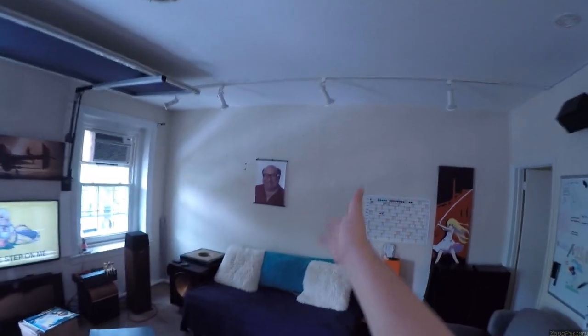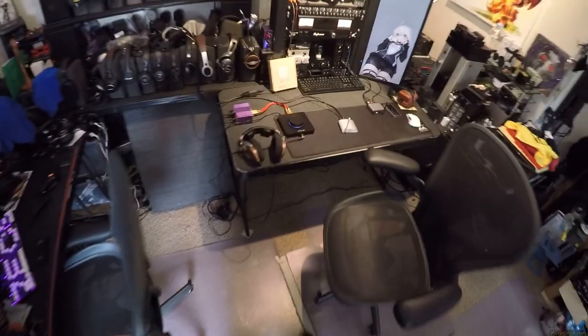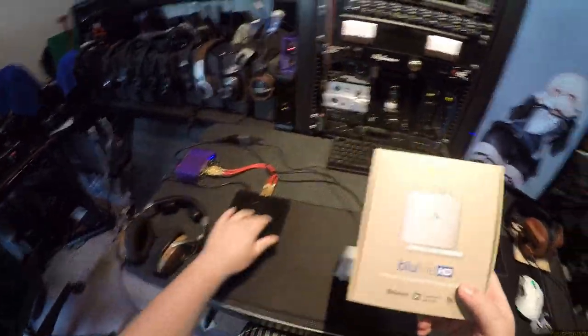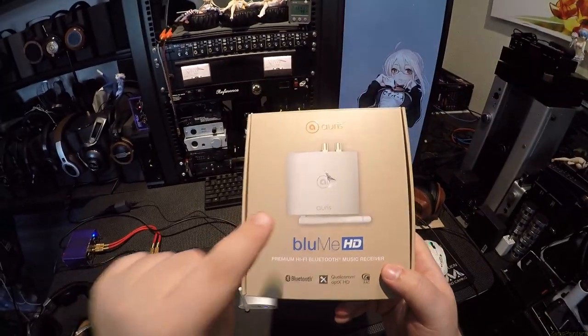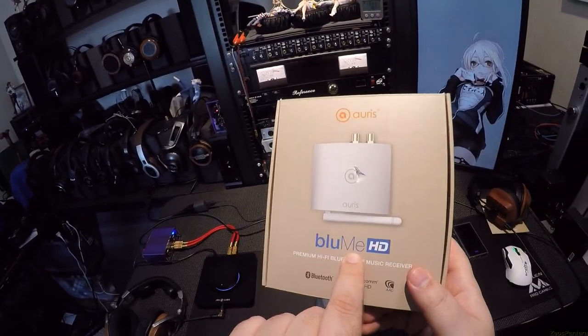We're going past the launch creation station, the shrine of Danny DeVito. Here we are with the RS Blue Me HD Bluetooth receiver. I noticed they decided to bold 'Blue,' then 'Me,' then 'HD' — they blue me. I kind of chuckled at that, and then I agreed to look at it when they wanted to send it to me for free.